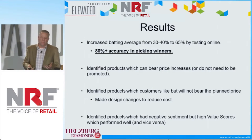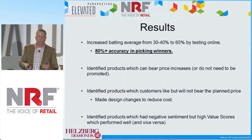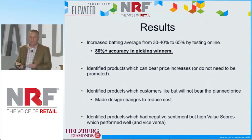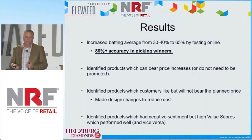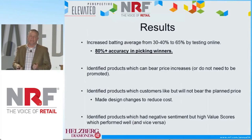What were some of the results? We increased our batting average from about 30 to 40 percent we were experiencing to 65 percent by testing online. Even more impressive, we were 80 percent accurate in picking the winners.